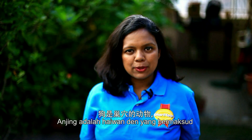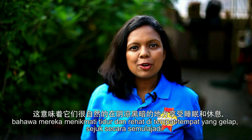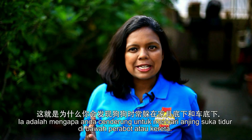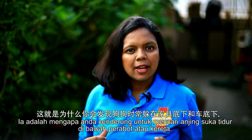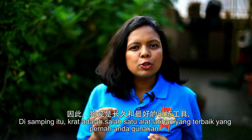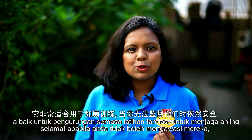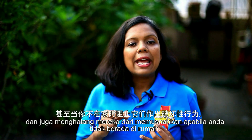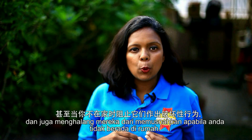Dogs are den animals, which means they enjoy sleeping and resting in cool dark places naturally. It is why you tend to find dogs crouched and sleeping under furniture or cars. Crates are one of the best training tools you will ever use — great for confinement during toilet training, to keep dogs safe when you cannot supervise them, and even to prevent them from getting destructive when you're not home.